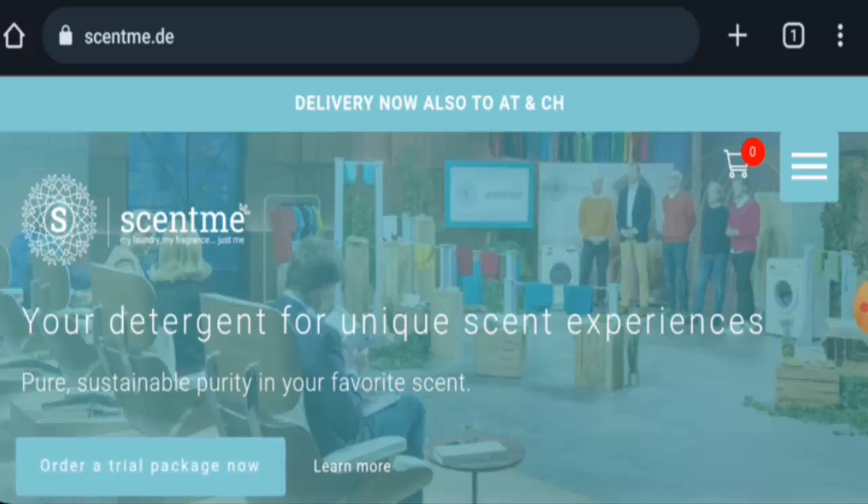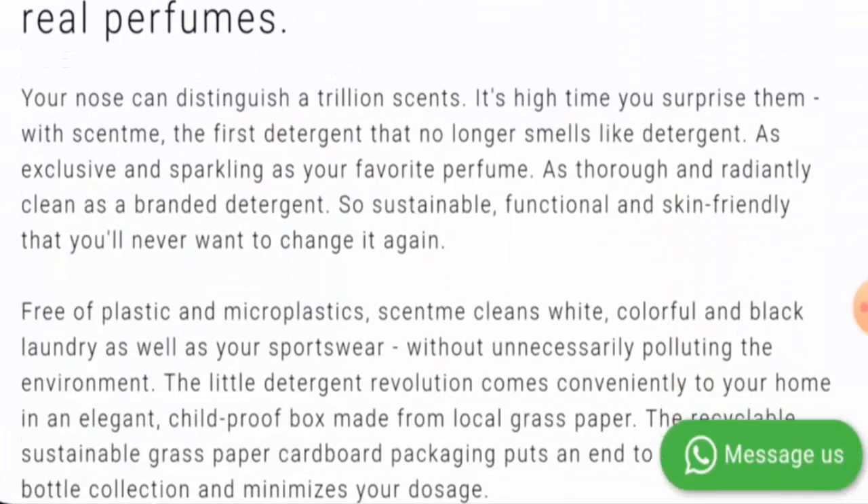People from Germany are very curious to know about this site, so we are going to provide you with the complete information. Stay tuned with us till the end. This is an online shop which offers sustainable detergents. They are fragrant detergents, so you can check them out.